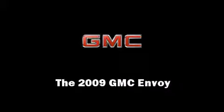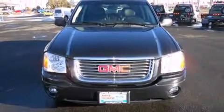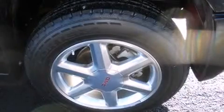Outstanding design defines the 2009 GMC Envoy. With less than 30,000 miles on the odometer, this four-door sport utility vehicle prioritizes comfort, safety, and convenience.